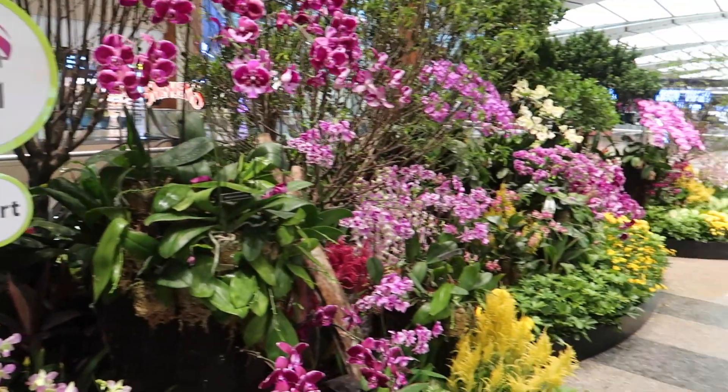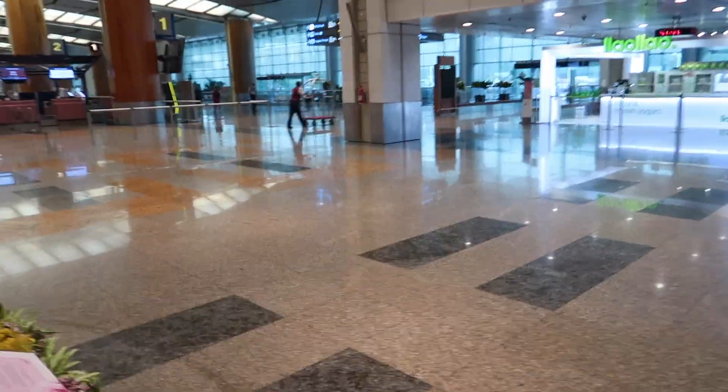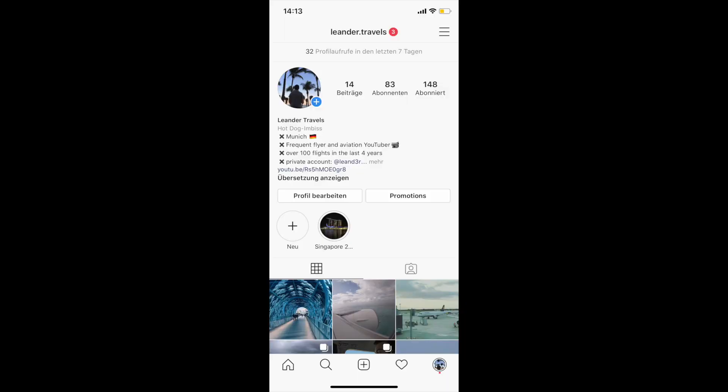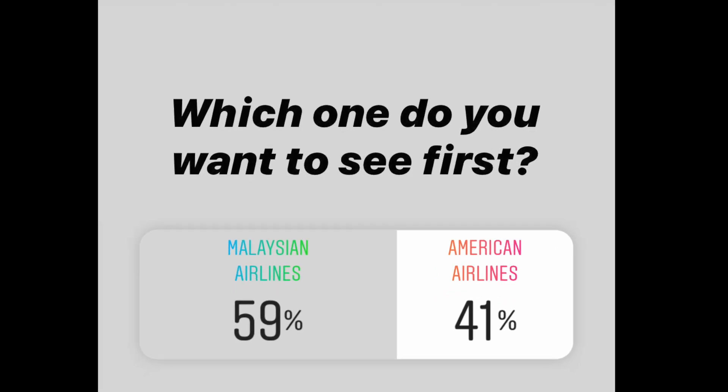Good morning from Changi Airport in Singapore. On my Instagram account I let you choose which video you want to see next: Malaysia Airlines or American Airlines. Surprisingly you voted for Malaysia Airlines, so here we go.